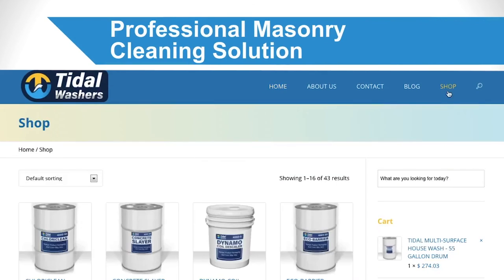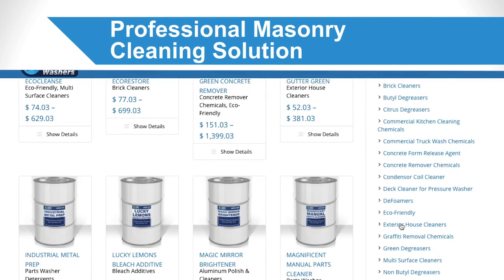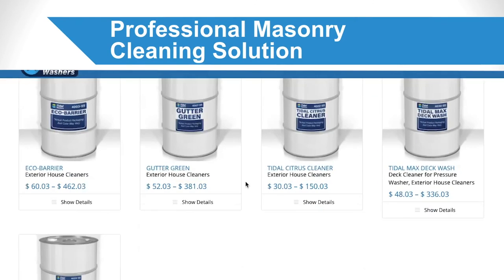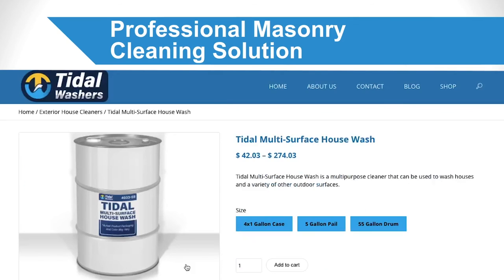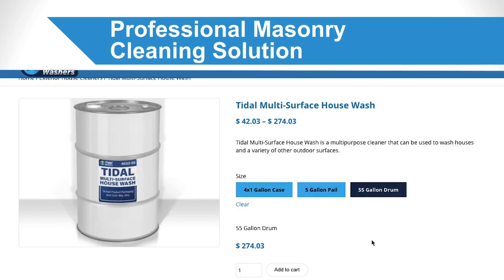Looking for a professional masonry cleaning solution? Tidal Washers offers industrial grade masonry cleaning products to remove dirt and debris such as efflorescence. Want to learn more? Visit our website today or contact us for more information. We look forward to hearing from you soon.